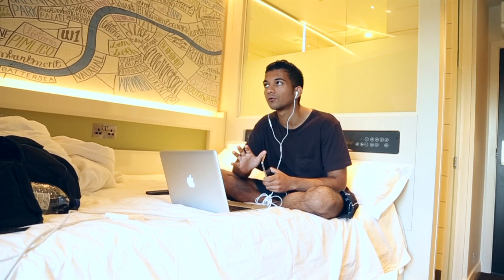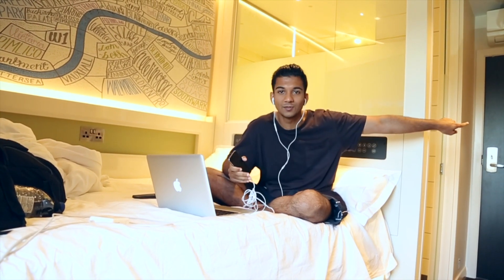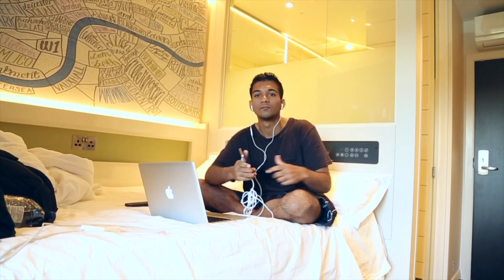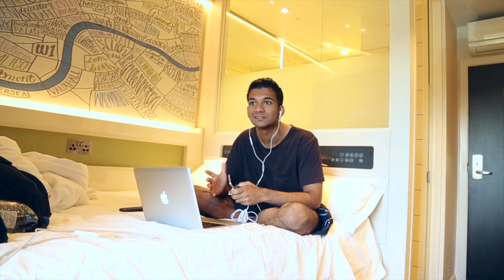In other old hotel rooms, if you want to turn off the lights you have to walk all the way to the door and then walk back. Here it's just — boom, done. Very, very convenient. That's what you want. And it's nice and snug as well. The best things about this room I'd definitely say are the size and the location.